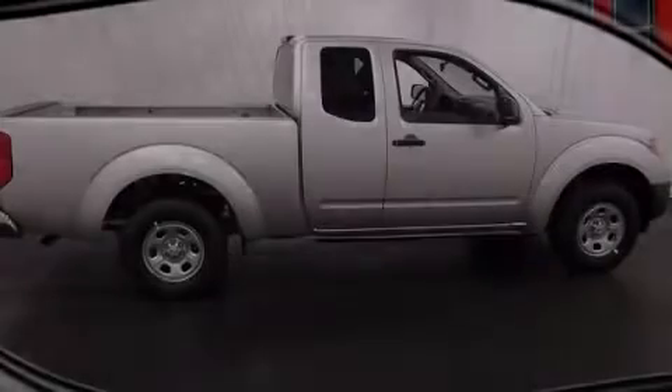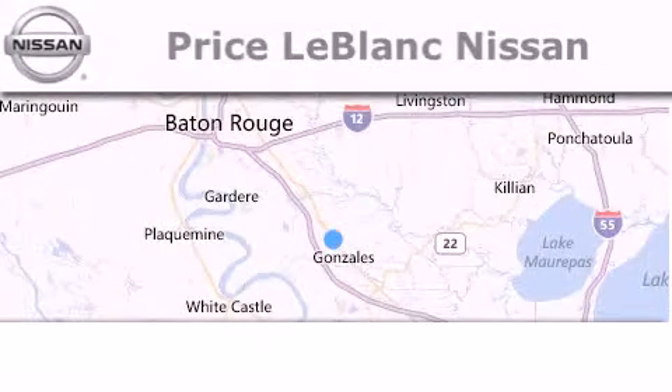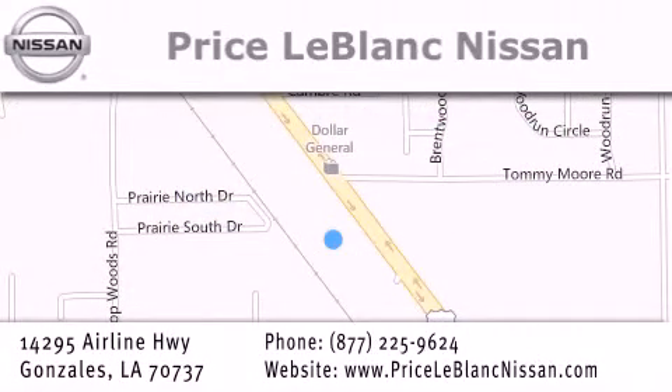Please call today to reserve this vehicle for a test drive. Thank you for shopping at Price LeBlanc Nissan, conveniently located in Gonzales between Baton Rouge and New Orleans at 14295 Airline Highway. Please contact our internet department at 877-225-9624 for special internet-only pricing. We want to be your Nissan dealer.